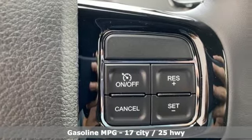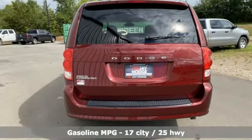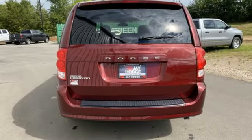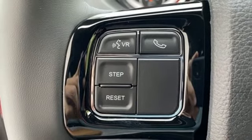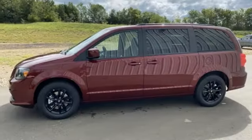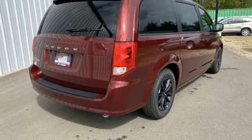It comes nicely equipped with features you'll love. Remote engine start, dual-zone climate control, AM-FM satellite radio, auto-dimming rear-view mirror, voice activation, wireless phone connectivity, manual tilting steering column, V6 engine, aluminum wheels, and streaming audio.